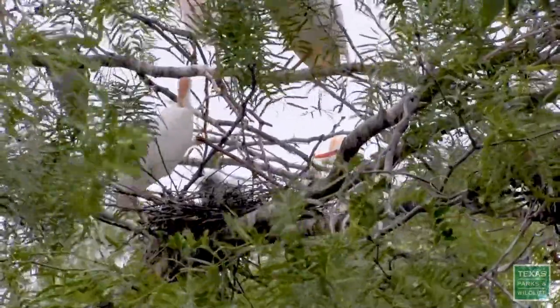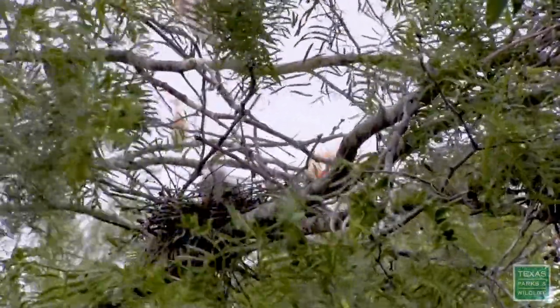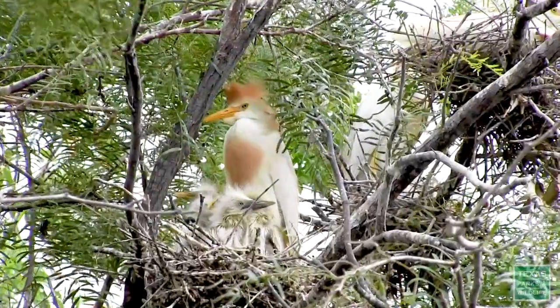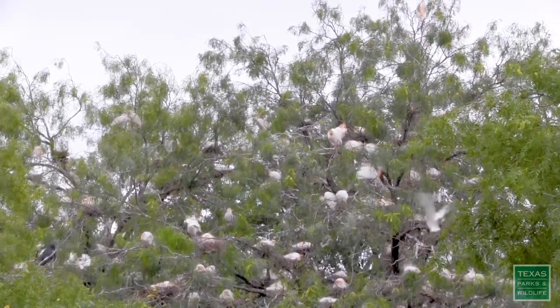Different species arrive, nest, and leave at various times throughout the nesting season, which typically lasts from mid-February to late October. Adult birds and their offspring often return to the same location every year. Over time, rookeries can increase in size.